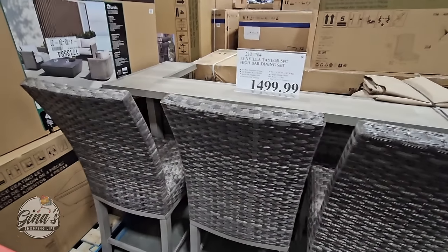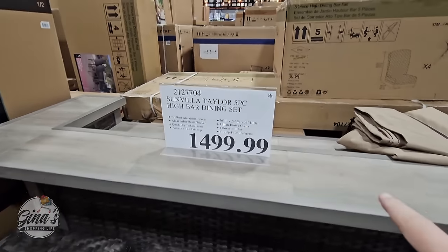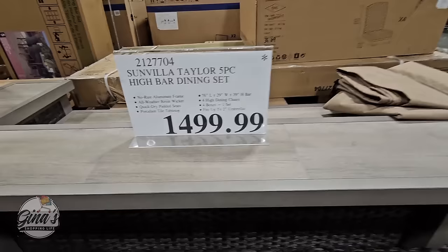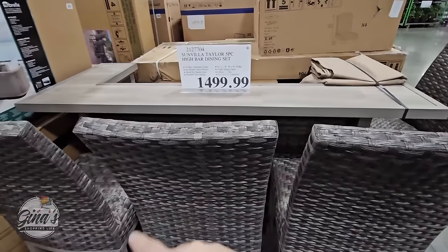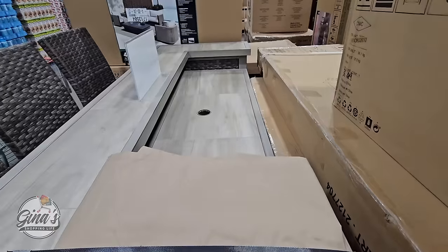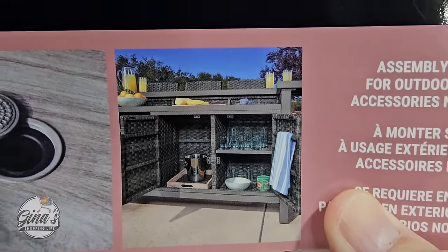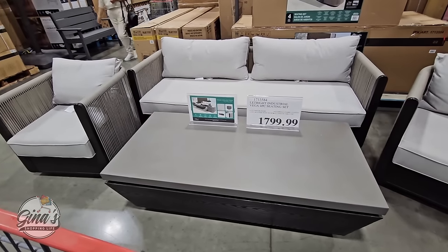Now this is a high bar dining set I have not seen at my local Costcos. It's $1,500, already has the asterisk, and it's a five-piece set. It has fire towers at the end — four chairs and the bar table. It does come with a cover and has an area for a market umbrella. I found the picture of the back — that is nice. I like this set. I know these are definitely expensive, but it's a really nice set.